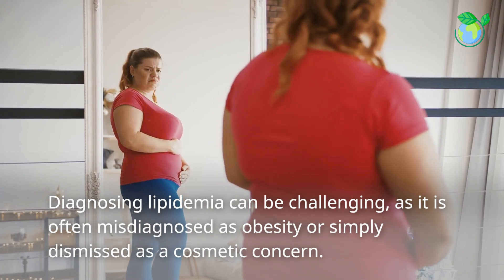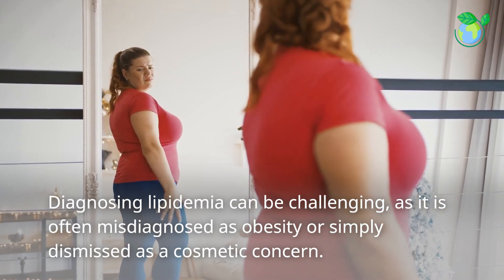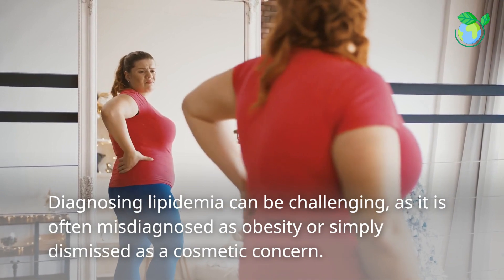Diagnosing lipidemia can be challenging, as it is often misdiagnosed as obesity or simply dismissed as a cosmetic concern.